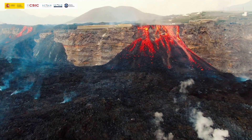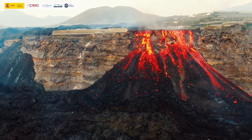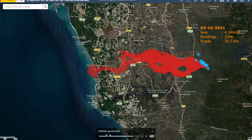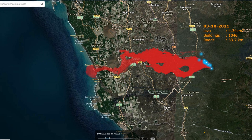The width of the flow field was a maximum of 1,250 meters and lava tubes were identified in satellite images. After the second week, 4.34 square kilometers was covered by lava and more than 1,046 houses were destroyed.